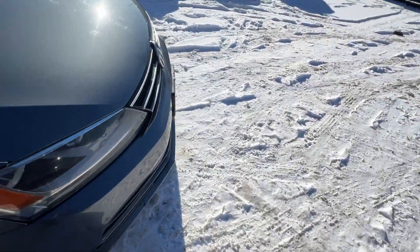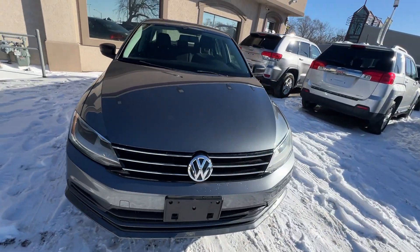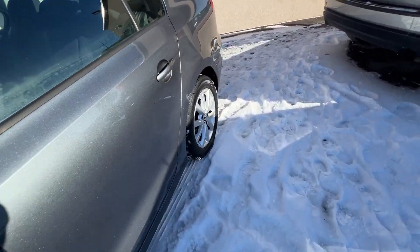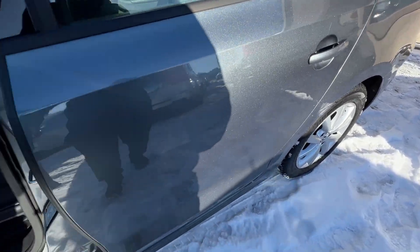It's got manual seats with a height-adjustable seat on both sides, driver and passenger. This car has 145,000 miles, so we're going to have it for $6,998 — another great value. All the services have been done on the car.